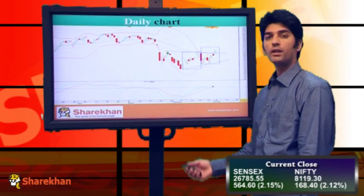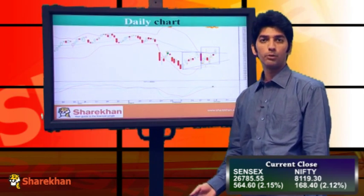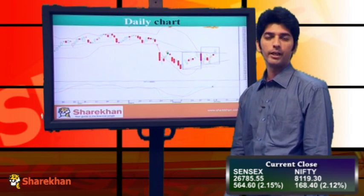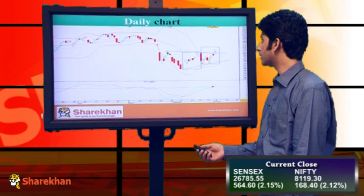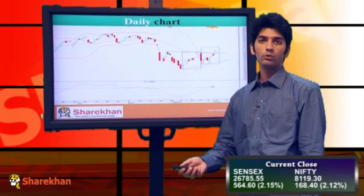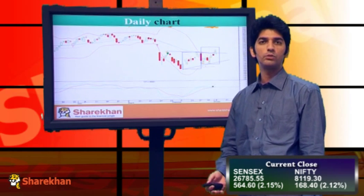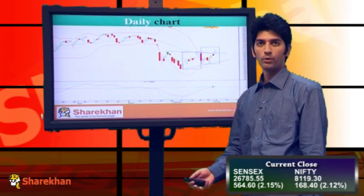Nifty was forming an inverted head and shoulders pattern, which is a bullish pattern. It had completed the right shoulder of the pattern and was heading towards the neckline. In today's session, it has broken out from that neckline even on a closing basis.